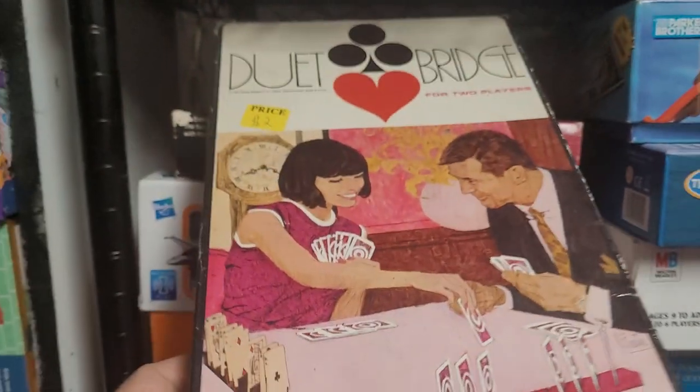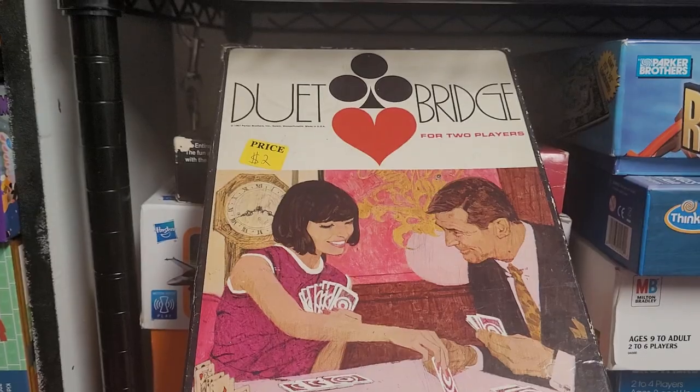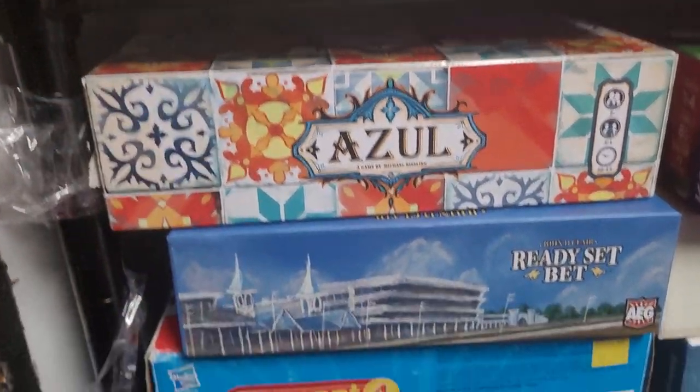Duet Bridge — two-player bridge. I was actually getting interested in bridge for a little bit there; it's an interesting game, mainly for the bidding. This was one I got for my birthday and I really like it a lot.